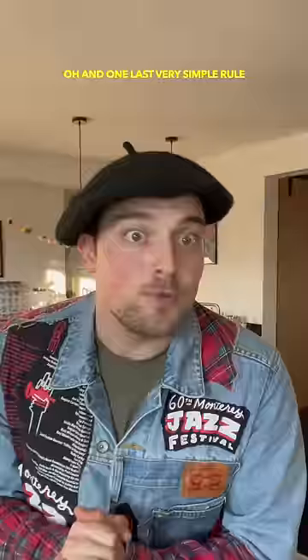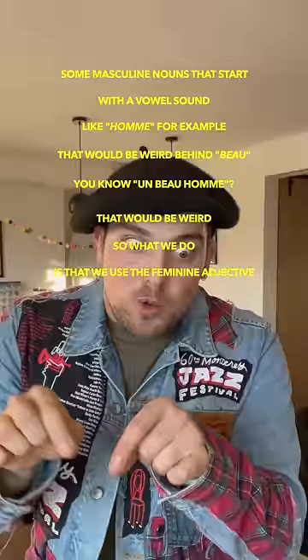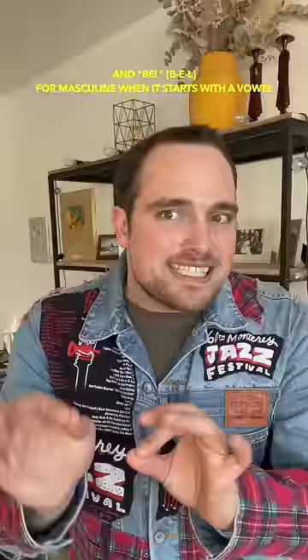Some masculine nouns that start with a vowel sound — for example, "un beau homme" would be weird. So what we do is use the feminine adjective form: "un bel homme", but we think of the e so it's still kind of masculine. So wait, let me just get this straight: you have "beau" for masculine, "belle" for feminine, and "bel" (B-E-L) for masculine when it starts with a vowel. Super simple, super easy. Let's do it.